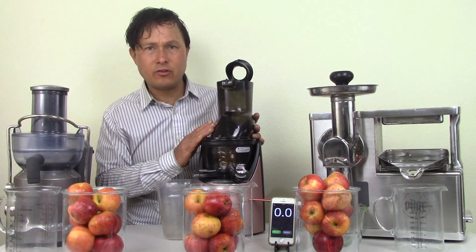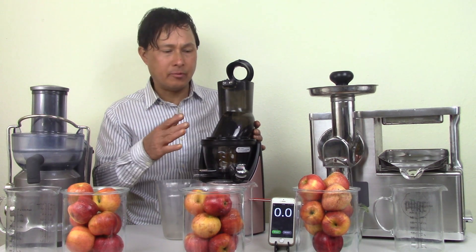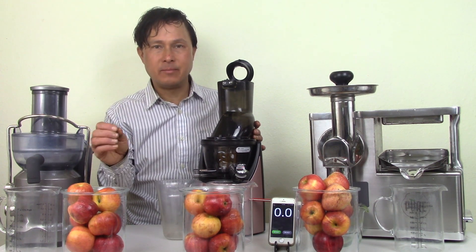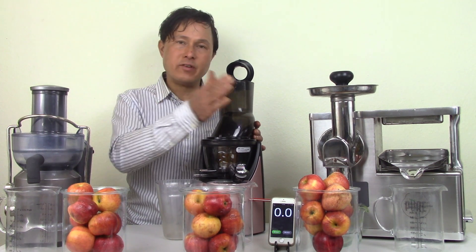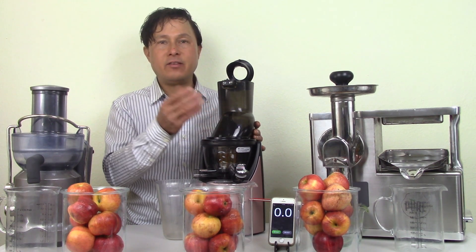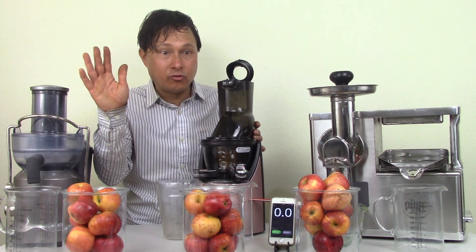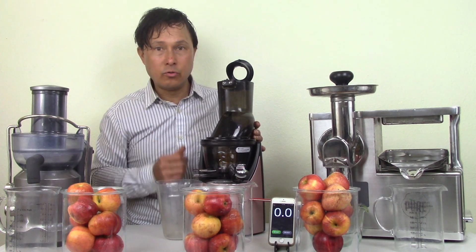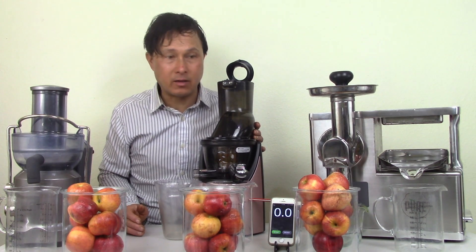When using any slow juicer, it's very important to select the hardest and firmest apples possible. If you use soft, mealy, or old apples in a slow juicer, it will result in more of an applesauce consistency. This can be an issue now — around February, March, or April — because apples were harvested last September and have been sitting in cold storage in an oxygen-deprived environment. Using Granny Smith apples will minimize that issue, though it can still be problematic.